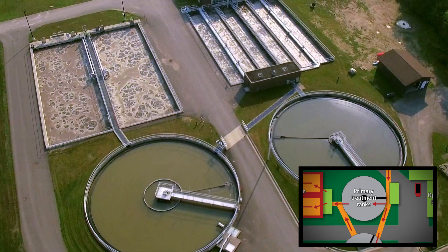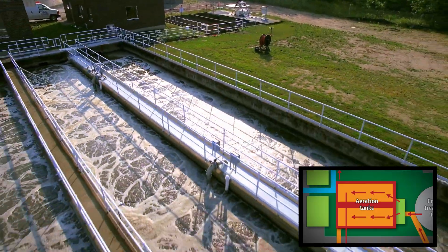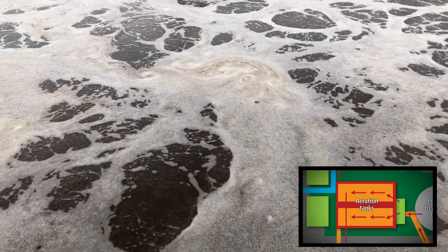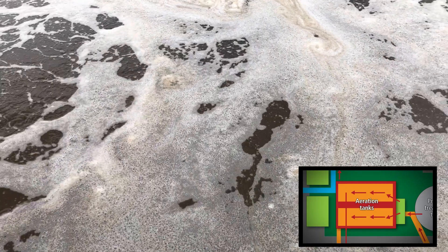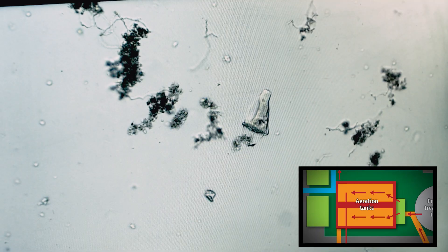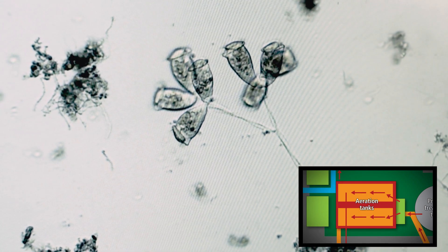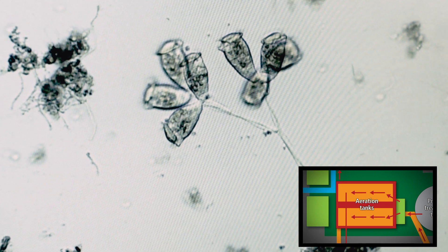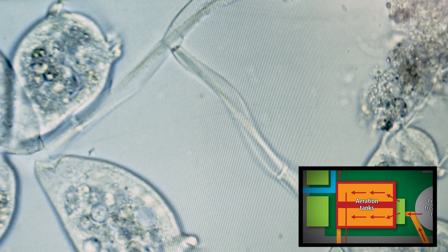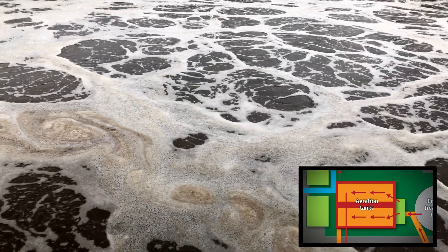Next, the wastewater flows into the aeration tanks. Air is supplied from blowers through bubble diffusers on the bottom of the aeration tank — kind of like an aerator in a fish aquarium. Biology is at work, converting solids to a form that helps them settle to the bottom. Here, microscopic bugs further remove the solids, thriving on food — the solids — and on oxygen created in the aeration tanks.